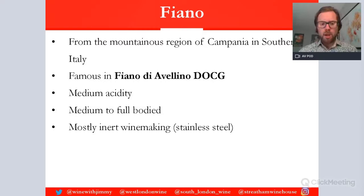Most of the winemaking will be stainless steel fermentation, which is inert. Grapes are harvested and fermented in stainless steel or maybe concrete, where there is no oxidation or very little oxidation. This creates a fresher, livelier style.